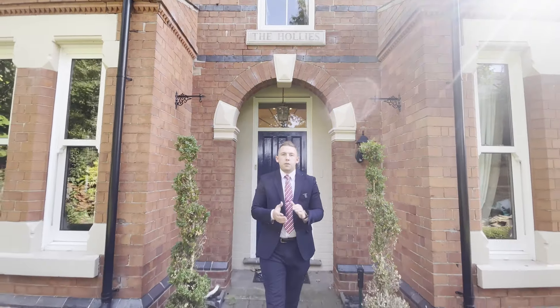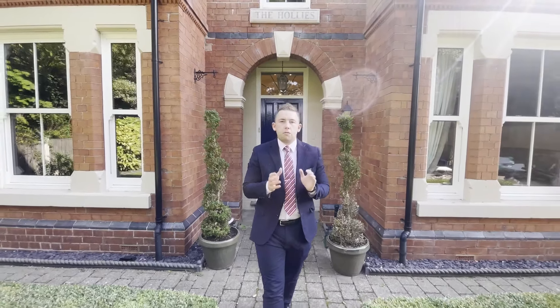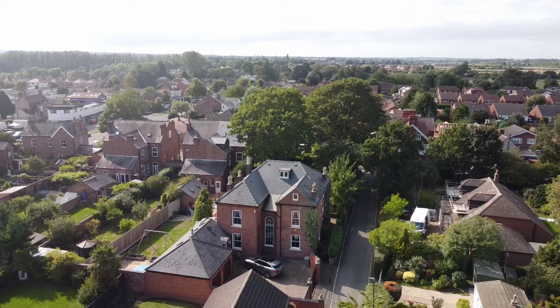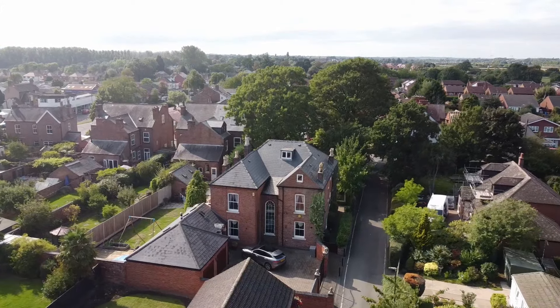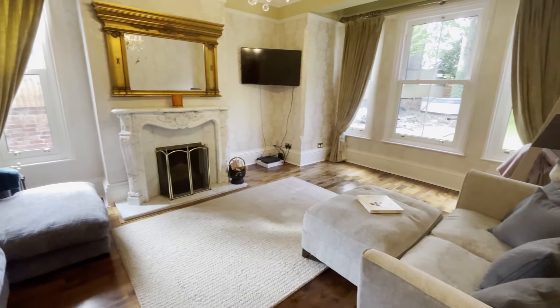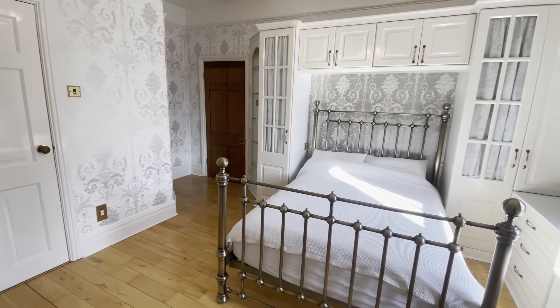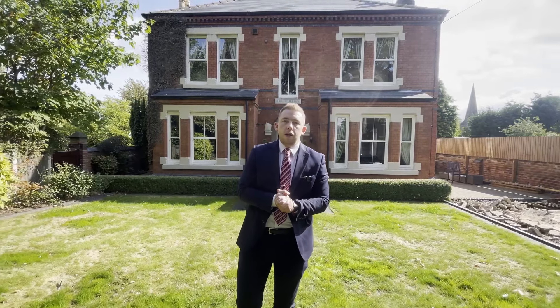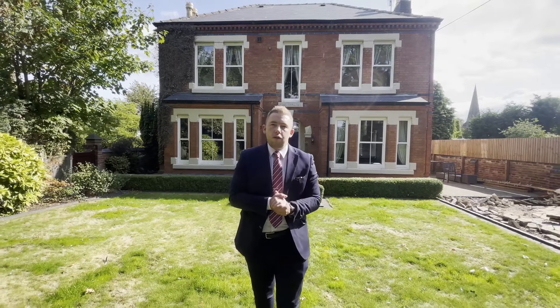Hi there, Jordan Tooson from Youmove back with a brand new listing for you — really something quite special. Today I'm here to show you The Hollies. The Hollies is an Edwardian double-fronted property with fantastic living accommodation. It's got five bedrooms, five bathrooms, grand hallways, grand landings. It really is something to keep your eye on. I can't wait to show you around — let's go take a look inside.